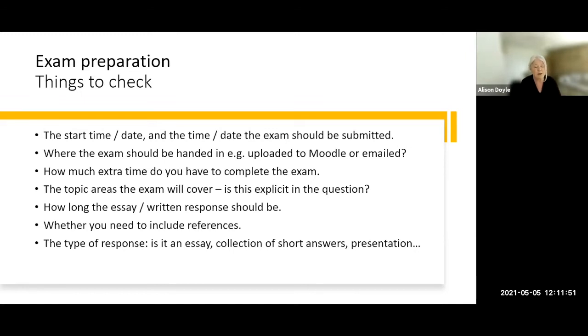In terms of the topic areas of the exam, be careful about interpreting what the exam or assignment question is asking you to do — what topic areas connected to your modules is it asking you to consider? Check how long a response is required in terms of word count, whether you need to include any references, and what type of response is required: short paragraph questions, a full-length essay, or some kind of presentation.